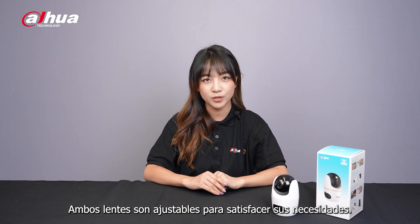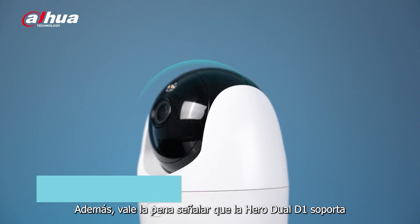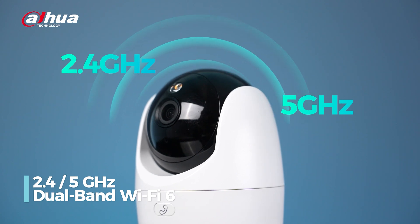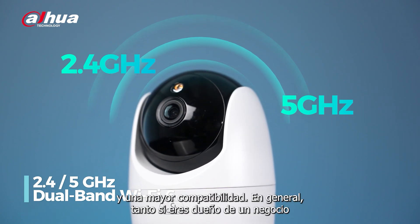Both lenses are adjustable to meet your needs. It is also worth noting that the Hero Duo D1 supports both 2.4 and 5 GHz dual-band Wi-Fi 6, ensuring faster, stable performance with less interference and enhanced compatibility.